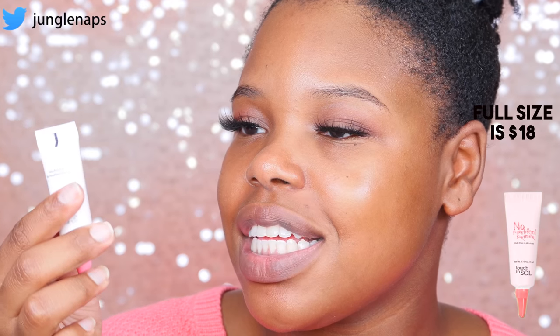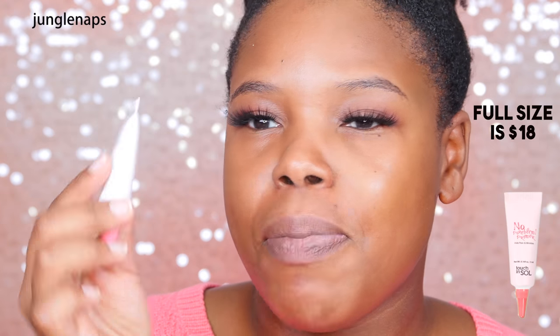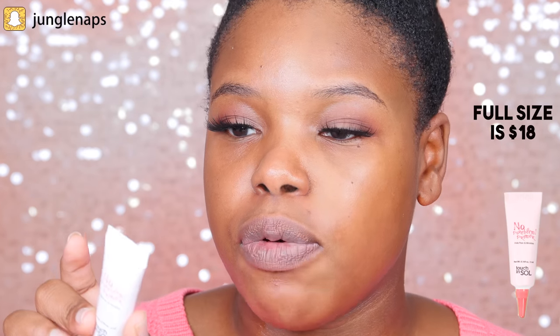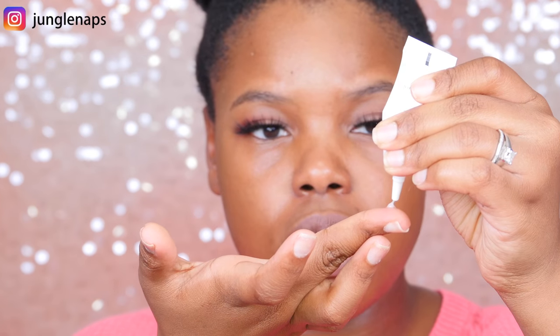These next items are more makeup-based instead of skincare, so I'm going to bring you guys a little closer. This next one is a primer called No Pore Blem Primer by Touch in Soul — I've never heard of this brand before, but it's a primer for your pores. I'm going to put it around my cheek area and where I get pores. I thought it was liquidy at first but it's more like a gel — really cool!